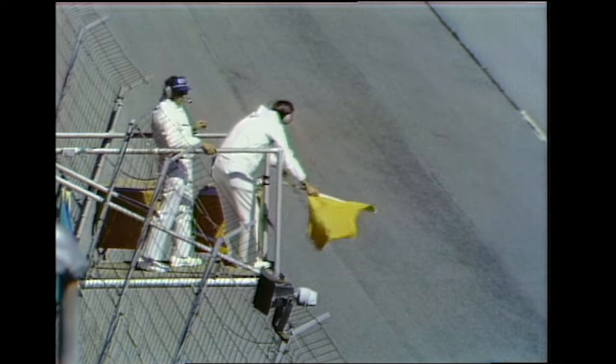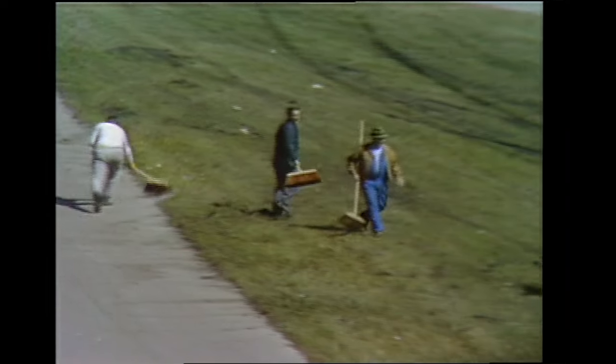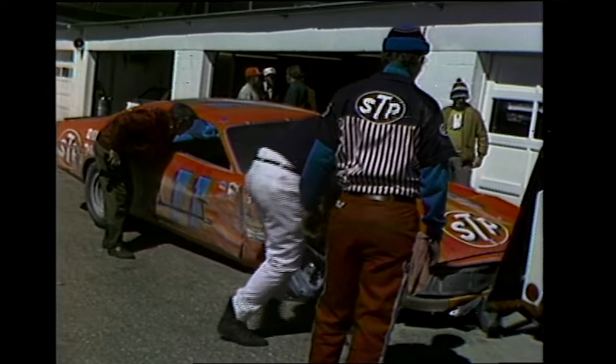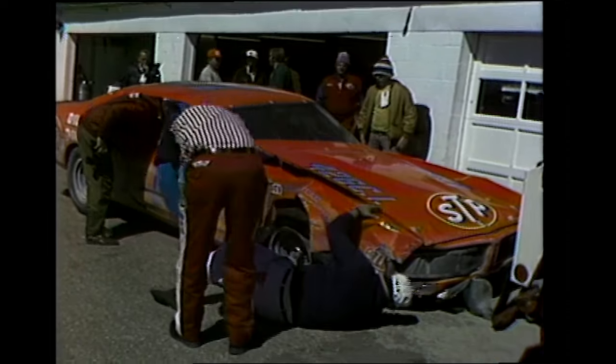The yellow flag's still out — it's going to take a little while to clean up the track. The field has bunched up, which means that Richard Petty has closed behind the leader A.J. Foyt. Mark Donahue has also gone out with a bad engine in his Matador.